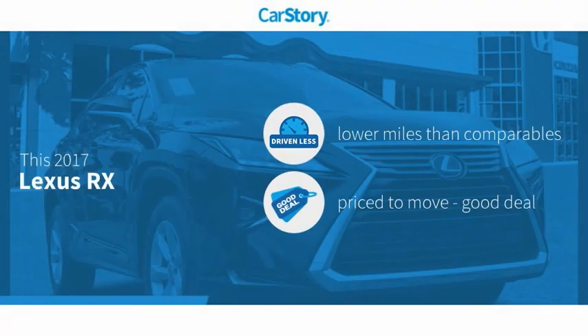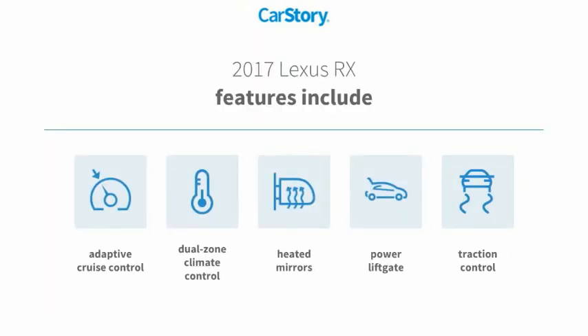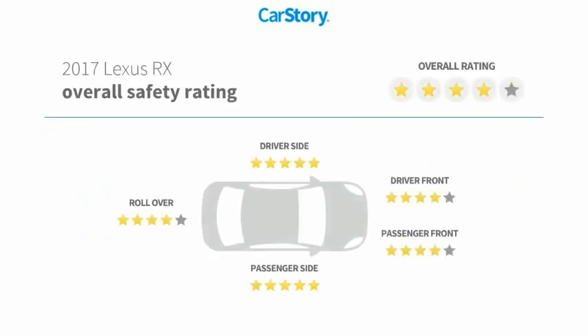Carfax research indicates this vehicle as having lower miles with less wear and tear — a good deal. Features also include traction control, power liftgate, heated mirrors, adaptive cruise control, and it has been listed as an IIHS top safety pick with these ratings.